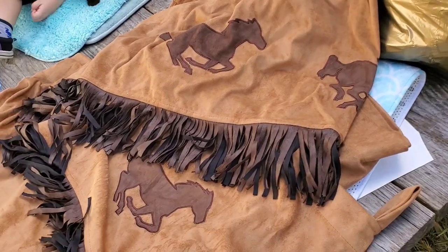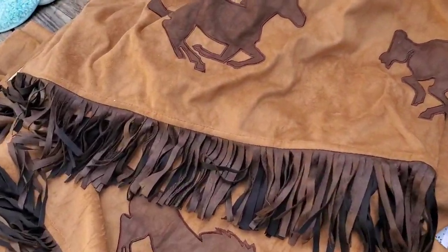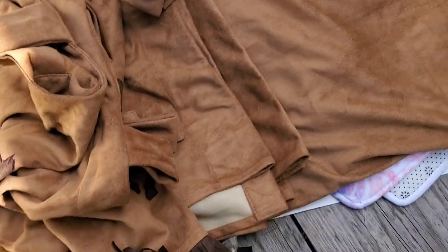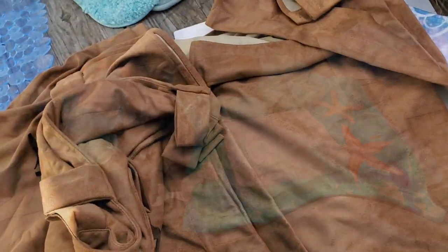This lot I paid $9 for. I did find comps on these valances for $40 sold and none are currently listed. I thought it was just the toppers, but I actually got the suede curtains to match as well. So I got two sets of curtains and two valances. I'll probably list those together and might be able to get $60 to $80 for this — not a bad pickup.